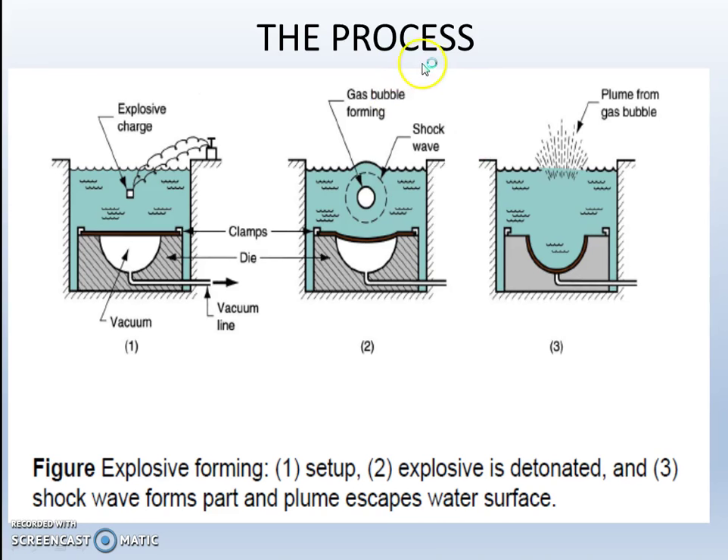The details of the process: The diagram shows the general setup of explosive forming. The explosive charge is immersed in water and there is a vacuum under the workpiece, with a die beneath it. The explosive is detonated, the shock wave forms, and these shock waves deform the workpiece into the die. The workpiece takes the form of the die cavity. The shock wave forms the part and the plume escapes the water surface.